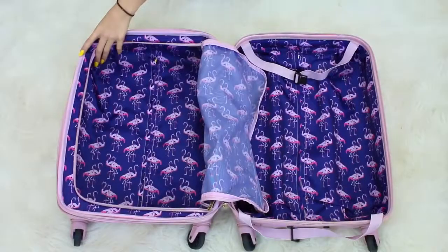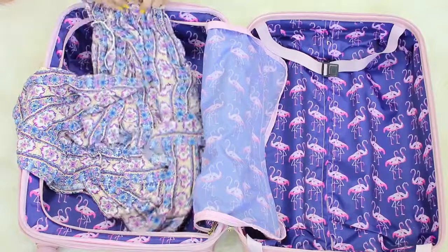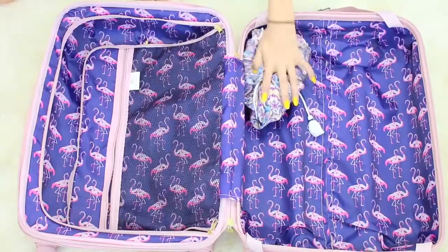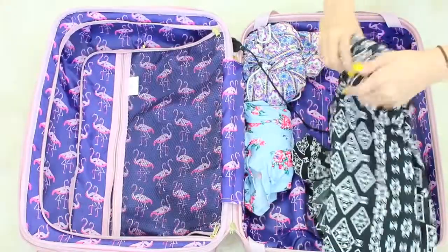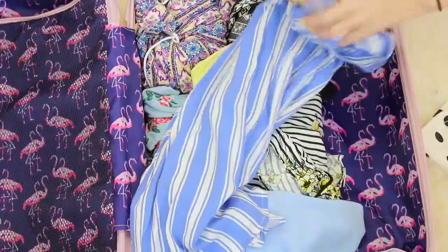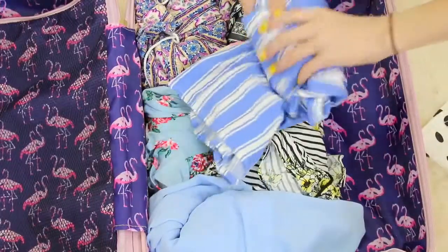Packing can be so fun but yet so stressful. The first hack is one you guys probably know, but it is to roll your clothes instead of fold them, because you save a lot more space and it's a lot easier to roll your clothes than to fold them.